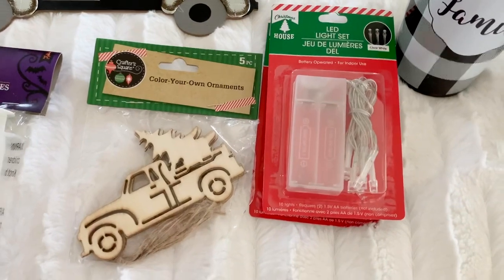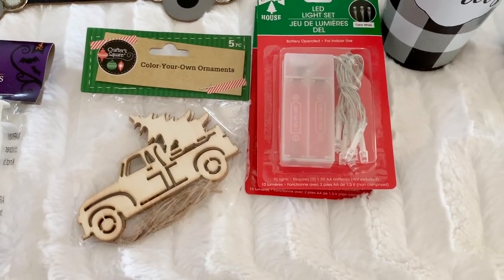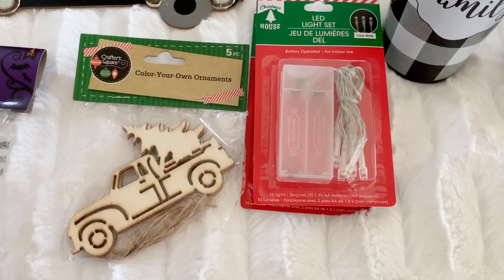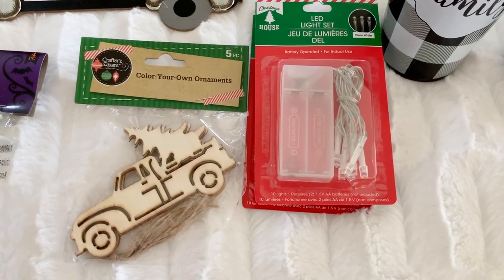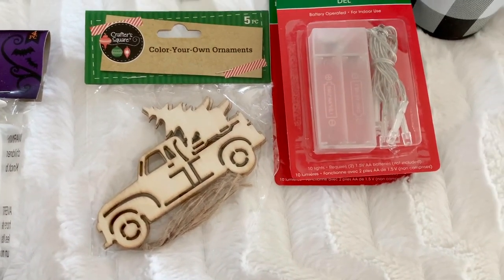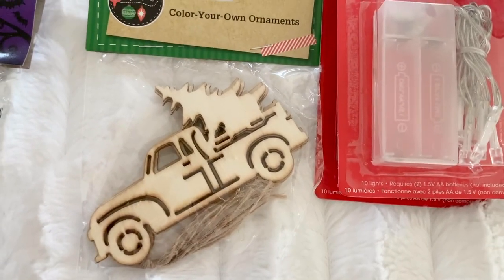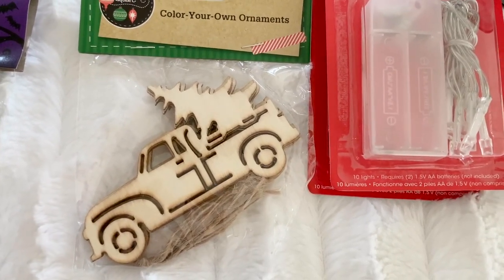My Dollar Tree had quite a bit of Christmas out already. I'll insert pictures I took there. I wanted to buy more stuff but I needed to stop because I'm still buying fall and Halloween. These are the only Christmas things I picked up: a five-count wood ornament Christmas tree set. If you see these, pick them up — these always sell out. Anything with the red truck sells out fast.